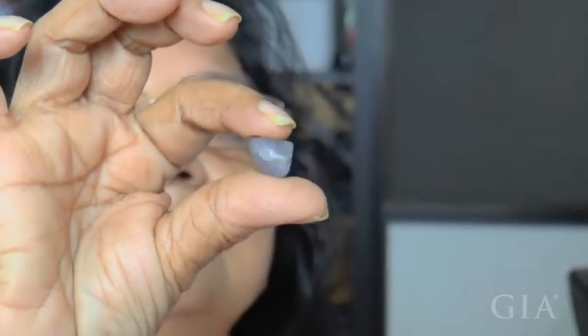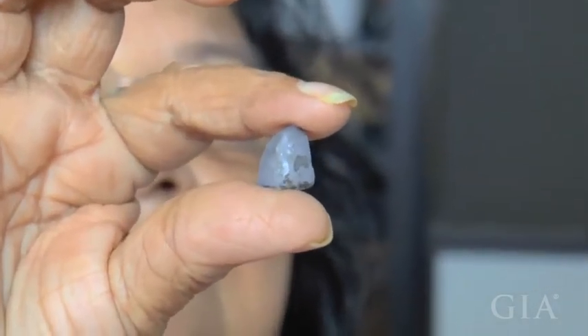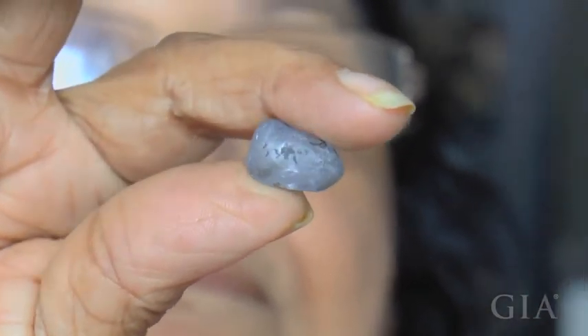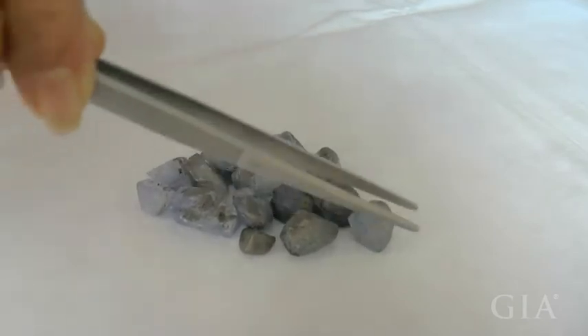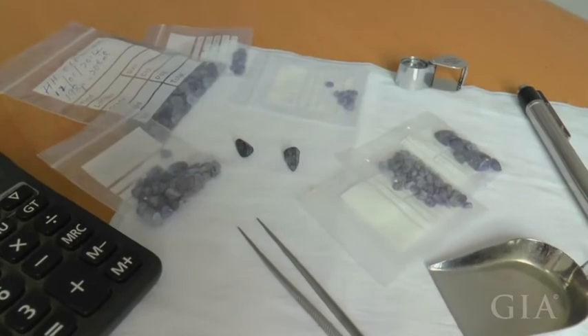Looking at a stone like this and knowing how it's going to be enhanced by heat — what color it should change, how you're going to orient that rough for that best color — takes a tremendous amount of experience. And that experience is highly sought after in the global market today.